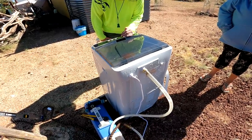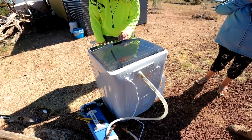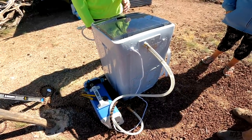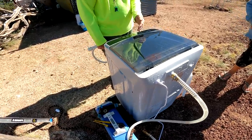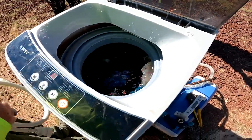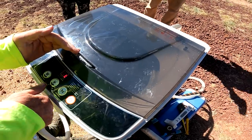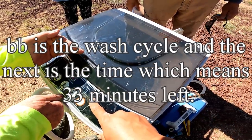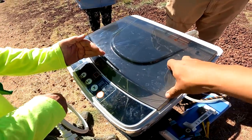It keeps switching from 33 to 66 minutes, which I don't understand. 33 minutes, right? Well, we'll just let it run and see what happens. It's 33 minutes — I'm just really excited that we can wash clothes on the property.